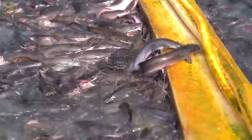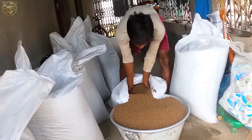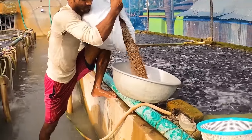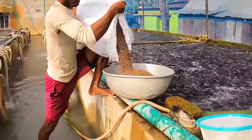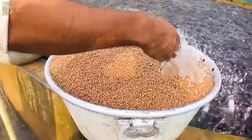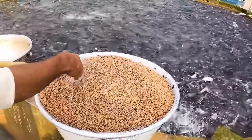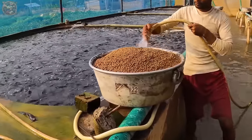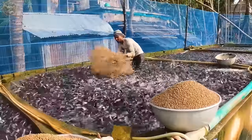As the catfish mature, larger food sizes can be introduced accordingly. In addition, at a size of one kilogram or more, transitioning to feed sizes of eight or ten millimetres may be considered optimal.